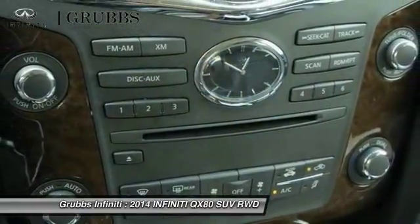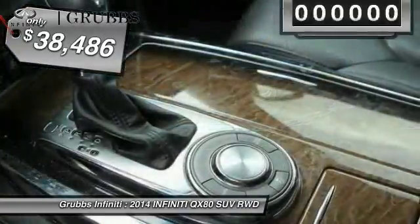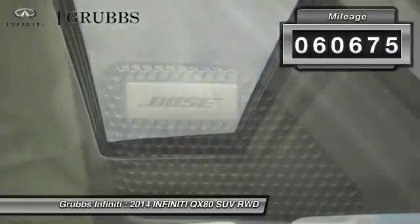The QX80 is the most fuel-efficient of its kind and is priced below $40,000. This vehicle has less than 65,000 miles. Here are some of this vehicle's great options.